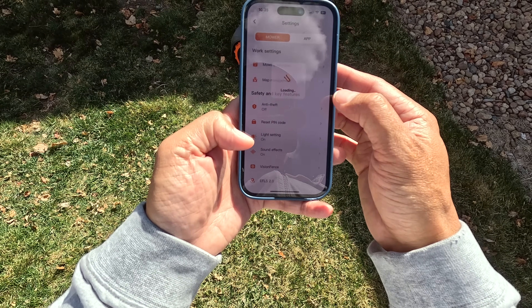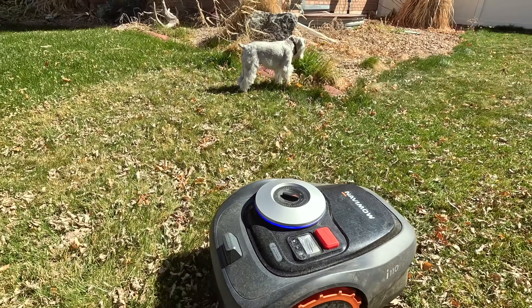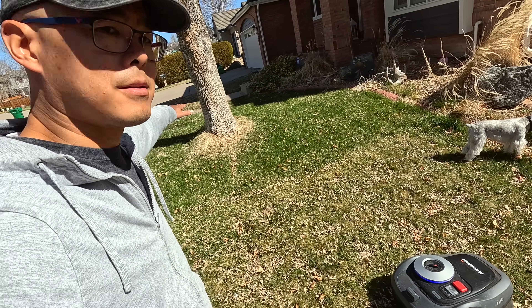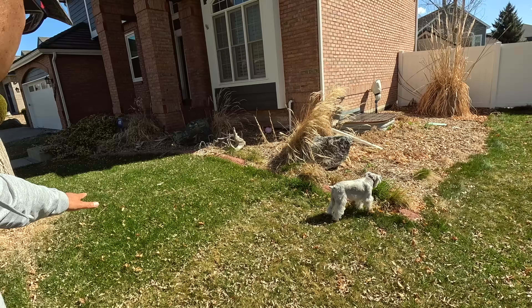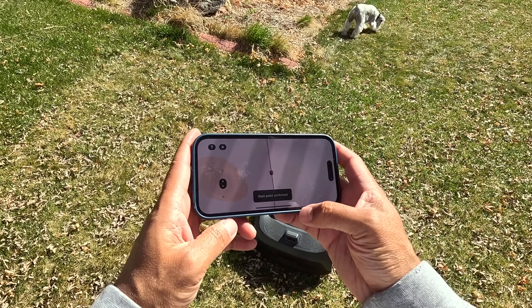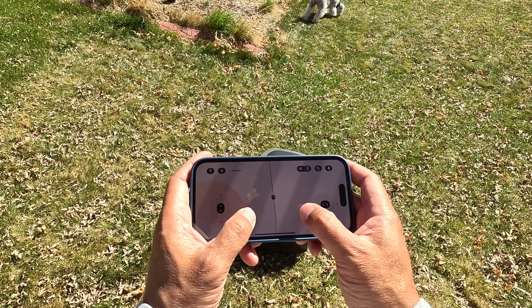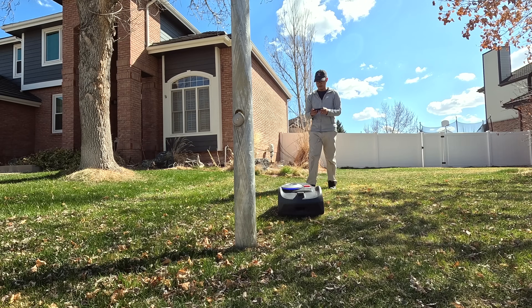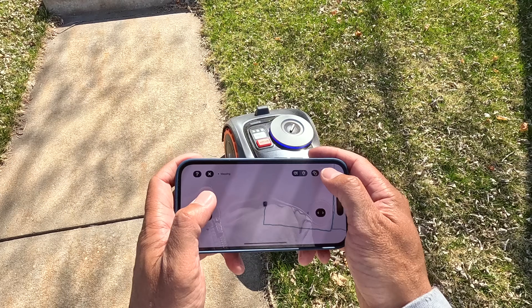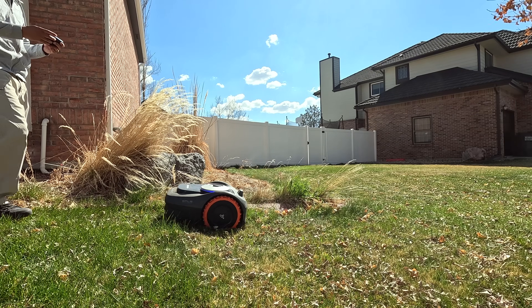We go into map management and tell it to come to the starting point. Now that we're at the starting point, we're going to map out this section of yard. You can see my yard which the Navi Mow has been mowing, and then over here the grass is a little longer. To map it out, it's really easy — you confirm the starting point and then take control like you would in a video game. The controls are very simple. If you make a mistake you just hit that eraser icon, it'll erase your progress and you can start over.